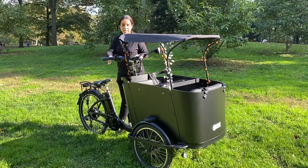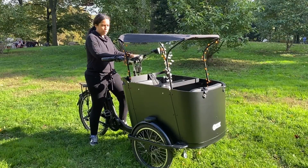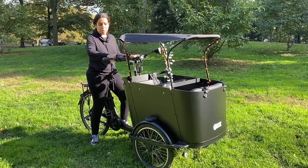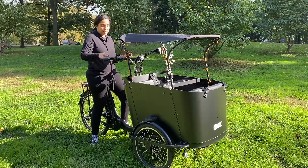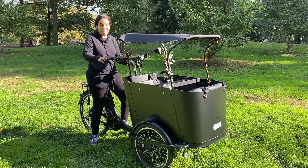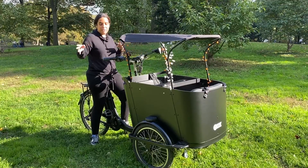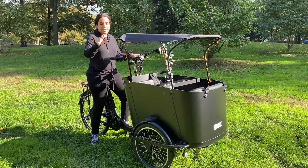The pedal assist is amazing — you turn it on and it has this brand new digital screen that tells you how fast you're going. It has throttles so it can go as fast as you want. I have accessories including a little radio and I drive from different boroughs; I can go to all five boroughs with all the bike lanes in New York City.